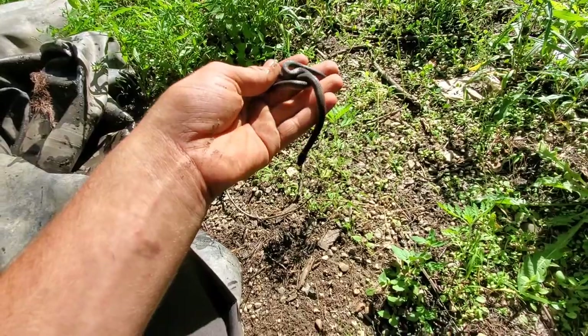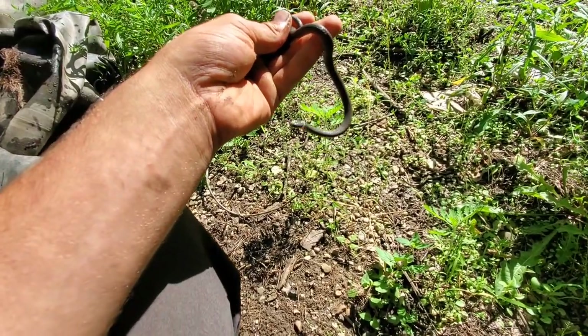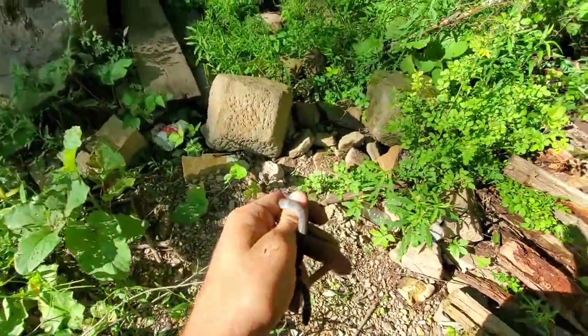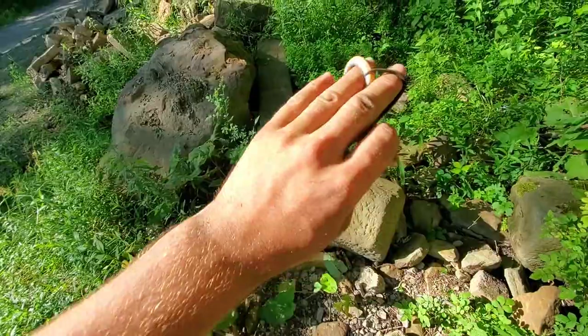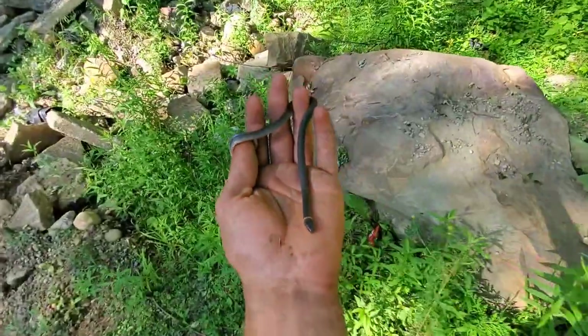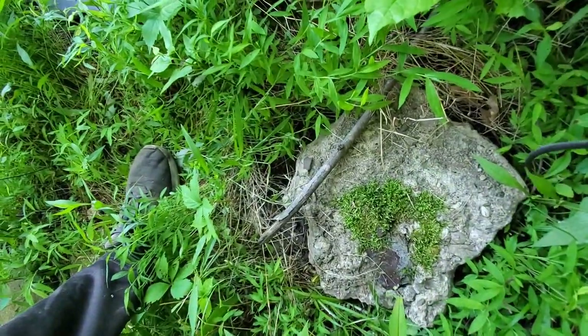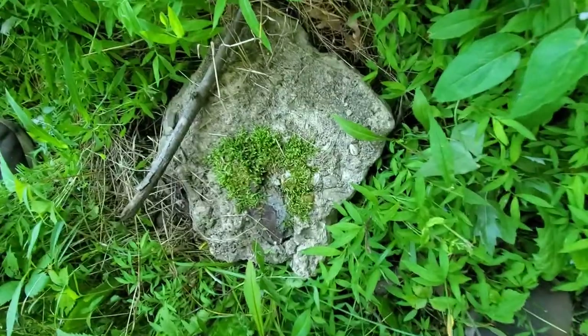Look at that animal — that is an amazing-looking little snake. Diadophis punctatus, northern ringneck snake. Definitely one of my favorites to come across down here. That rock looked perfect, too. I'm super thankful to find this guy. I'm going to get some photos and release him. Time to release this big in-shed northern ringneck snake, and hopefully we can come across it again when it's out of shed. For now, it's going to go right back under his rock — just like that. Good stuff.